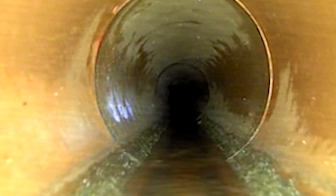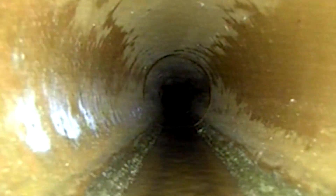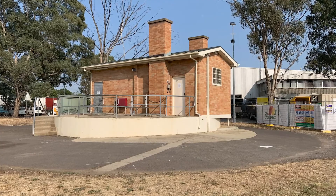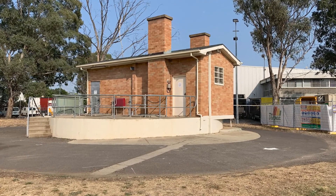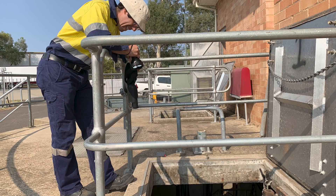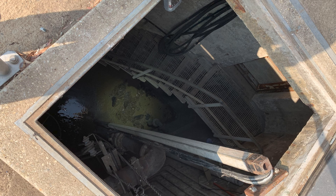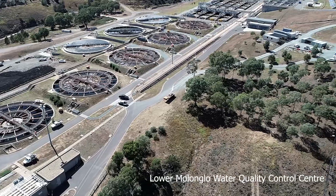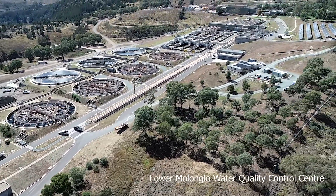The sewage network is made up of over 3,300 kilometres of pipes. We have pump stations and trunk sewers that take the sewage flushed down the drains from all of Canberra's residents and businesses. All sewage flows into the Loma Loma Water Quality Control Centre to be treated, processed and cleaned of contaminants.